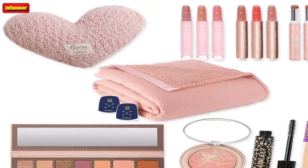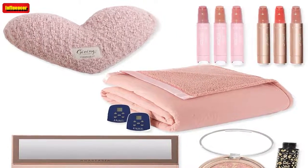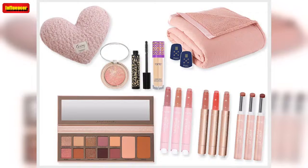Clinique Take the Day Off Cleansing Balm Duo ($68, now $36): Make sure you never run out of makeup remover with this 2-for-1 set from Clinique. Put this balm on your dry face and work it into the skin, then rinse well with warm water to take off your makeup and sunscreen from the day.